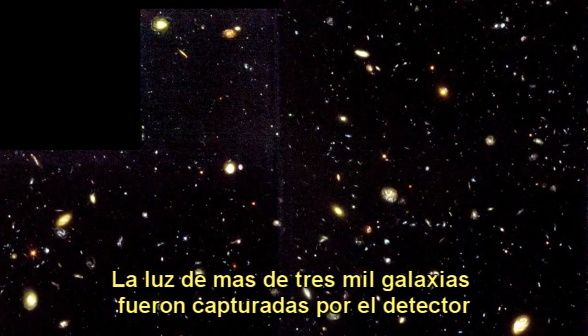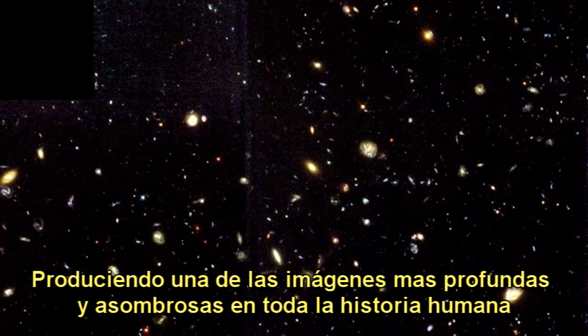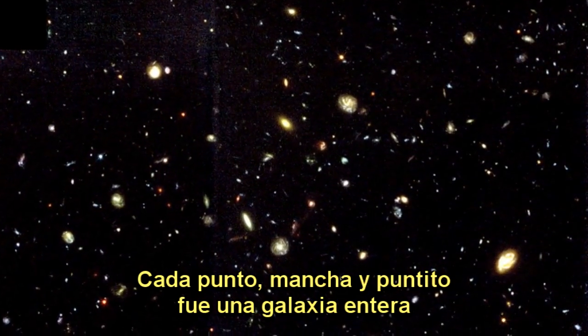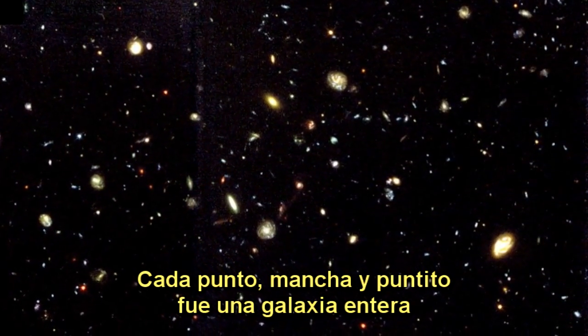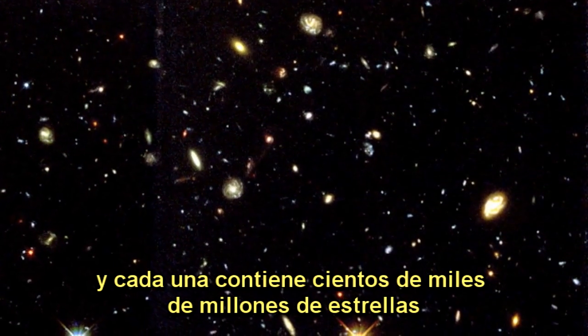When the telescope was finally closed and the images were processed, the light from over 3,000 galaxies had covered the detector, producing one of the most profound and humbling images in all of human history. Every single spot, smear and dot was an entire galaxy, each one containing hundreds of billions of stars.